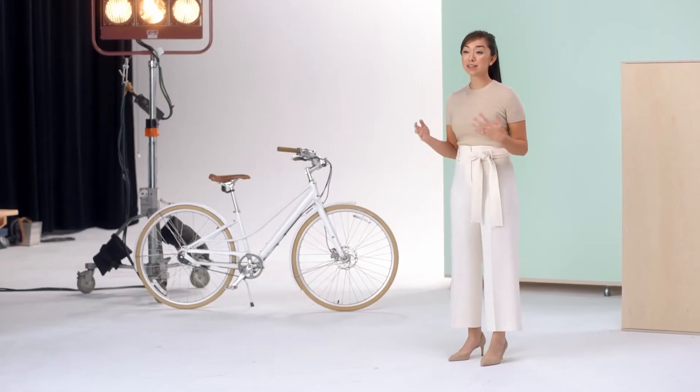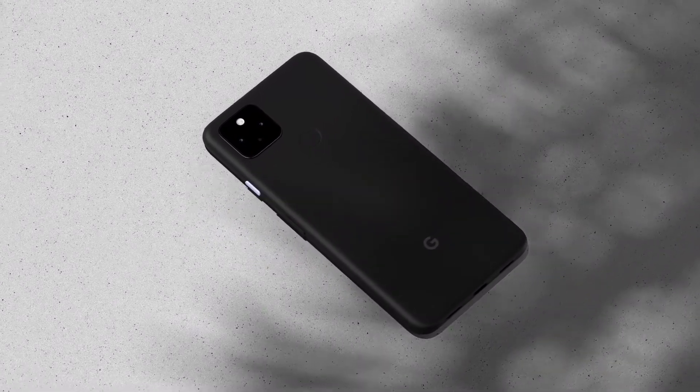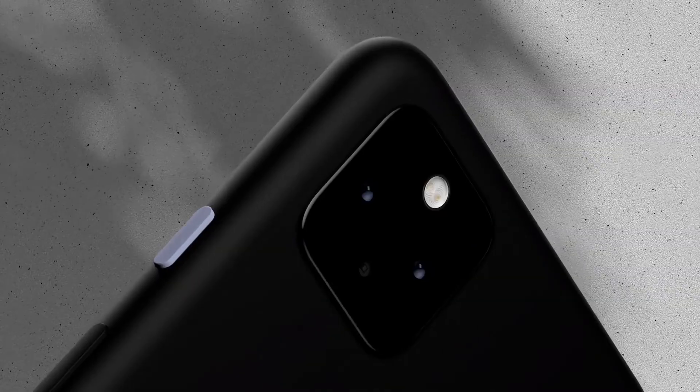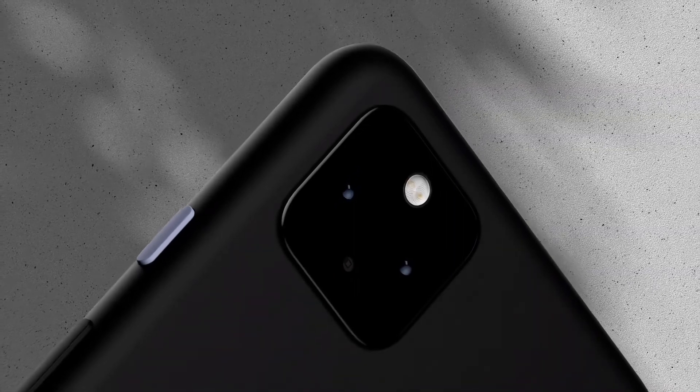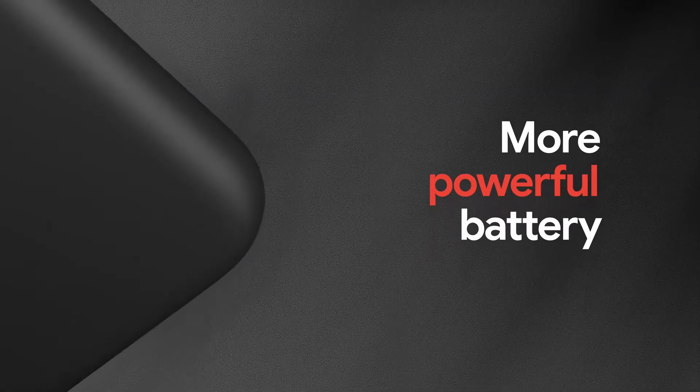And today we're introducing the 5G version, Pixel 4a 5G. With Pixel 4a 5G, you get the best of the 4a as a 5G experience. It has a larger edge-to-edge OLED display and a more powerful battery.